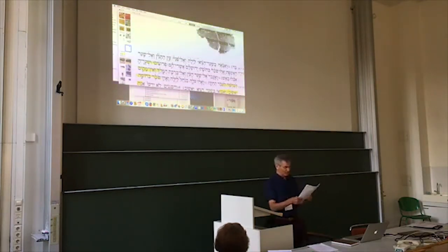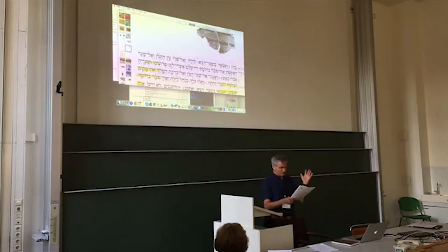A modern slip of the pen — this is Kittel's observation, not mine. I did not have this image at that time. This is a modern slip of the pen that could not be erased. This fragment is from the alpha cave.